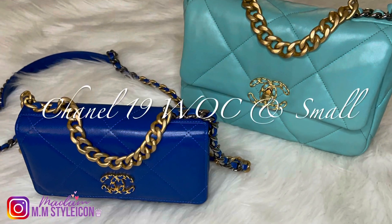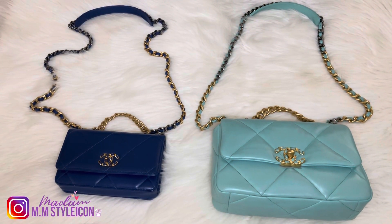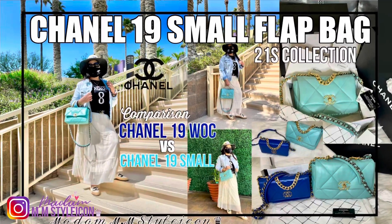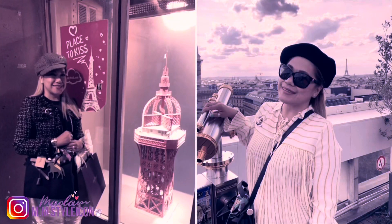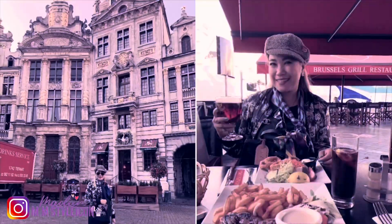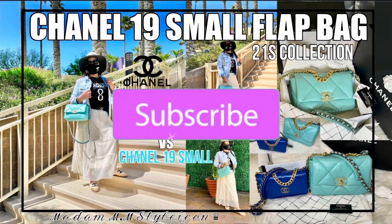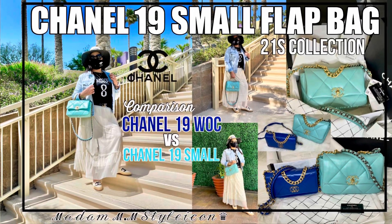Hey guys, how are you doing today? In today's video I will be sharing with you my comparison video between my Chanel 19 wallet on chain and my newest bag, which is the Chanel 19 small flap. If you're new to my channel, welcome. I upload videos every week about luxury fashion, beauty, and Diptyque unboxing. If these are your type of videos, please consider subscribing and hit the bell so you won't miss any future videos.